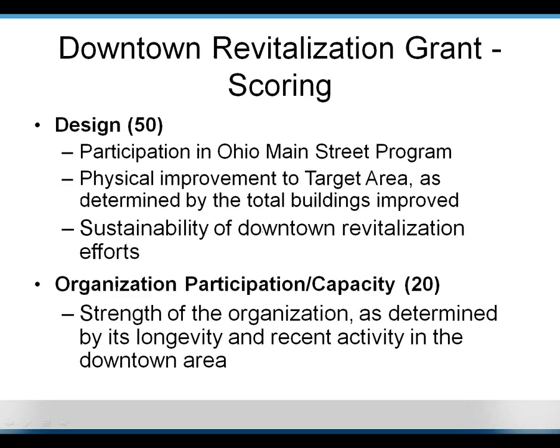Design is worth 50 points — the largest bulk — and this is where we look at coordination. In your applications, tell us about all the other privately funded projects happening in your downtown or other community activities, because we count that as coordination showing sustainable downtown revitalization efforts. We also look at organization participation and capacity — part looking at the grantee, since these grants are funneled through the grantee to private business owners, and part looking at the strength of whatever downtown organization you have. If we've never heard of you before, that's fine — just demonstrate to us what the organization has been up to.